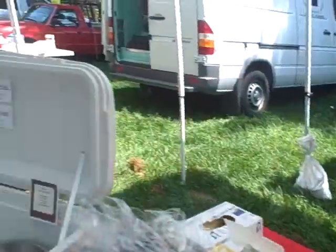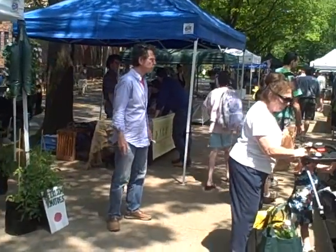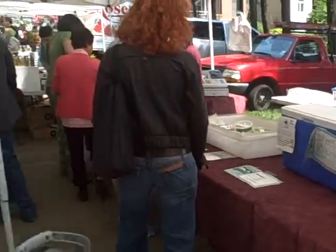We got about 20 balloons left and here's a little snapshot of the market. Some amazing vendors here at the New Haven Market. This is the Worcester Square Market.